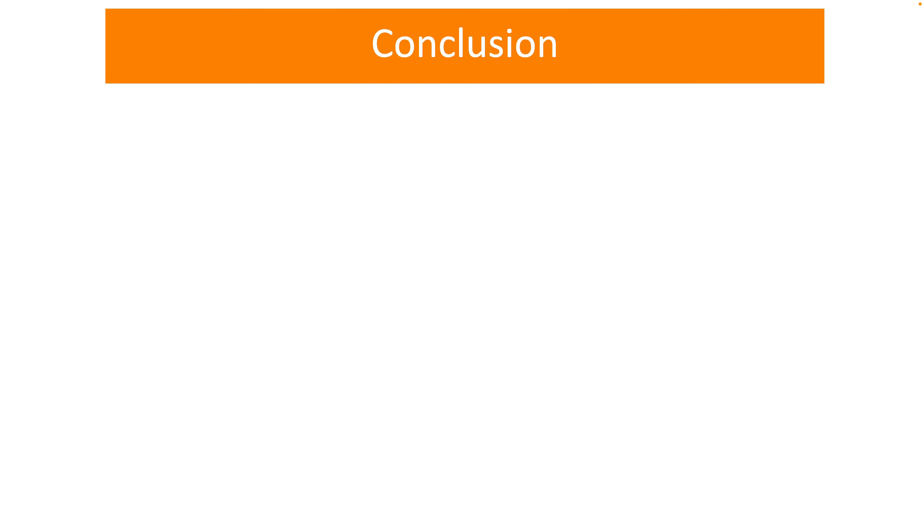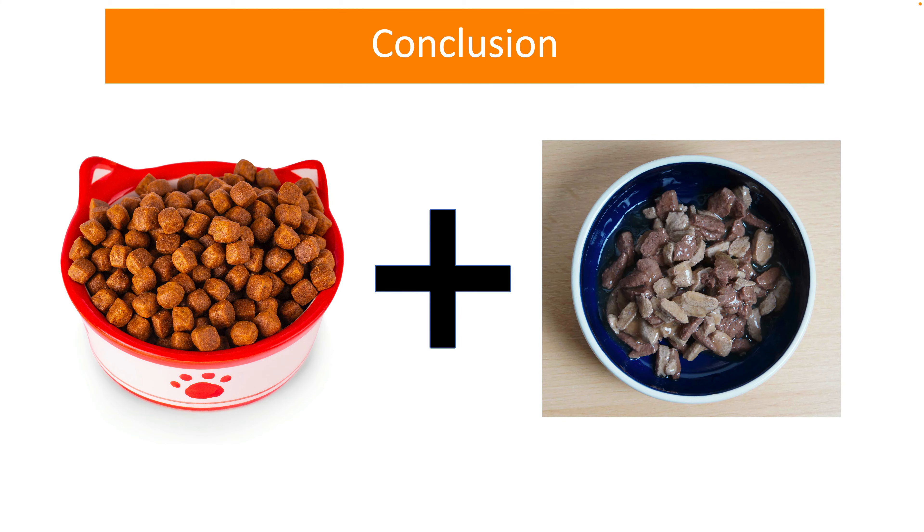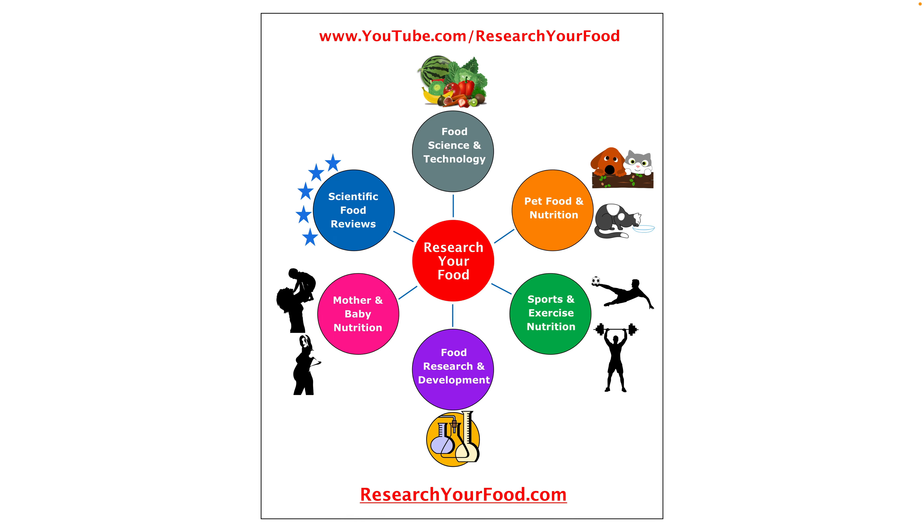Overall, wet and dry cat food varieties have their own pros and cons. If your cat is really not very picky, you can alternate between wet food and dry cat food. You can even feed them together. Just make sure that you follow feeding guidelines. You can also consult your veterinarian for more information and recommendations.